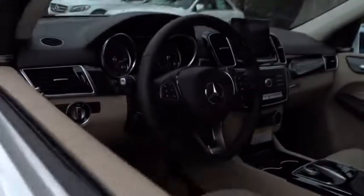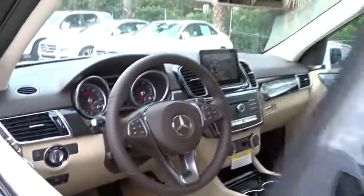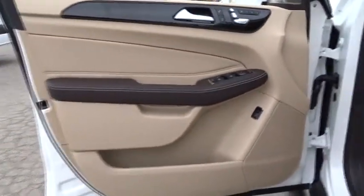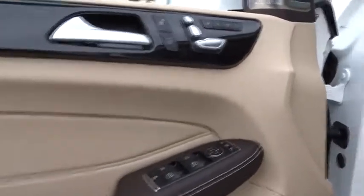Backup camera, Bluetooth, leather wrapped steering wheel, adjustable steering wheel, power steering, cruise control, auto dimming rear view mirror, keyless start, four wheel disc brakes, floor mats, aluminum wheels.